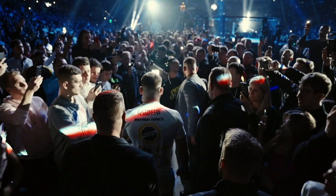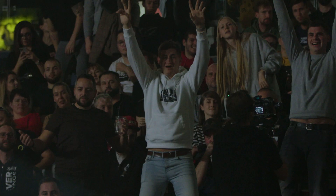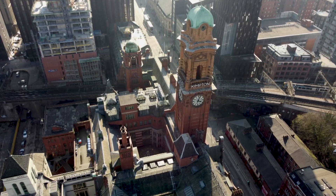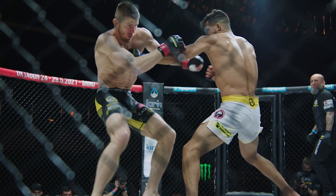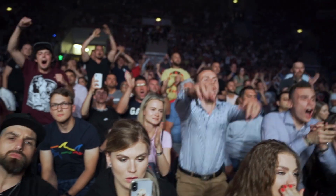A new era begins as Octagon MMA, Europe's best MMA show, is coming to the UK for the very first time. Octagon 48 will go down on November 4th at the world-renowned AO Arena in Manchester, where UK fans will experience the electric atmosphere and heart-pounding action that Octagon MMA is known for across Europe and beyond.